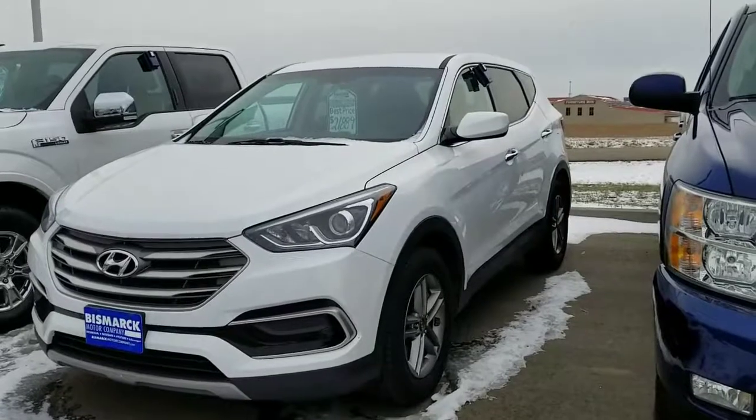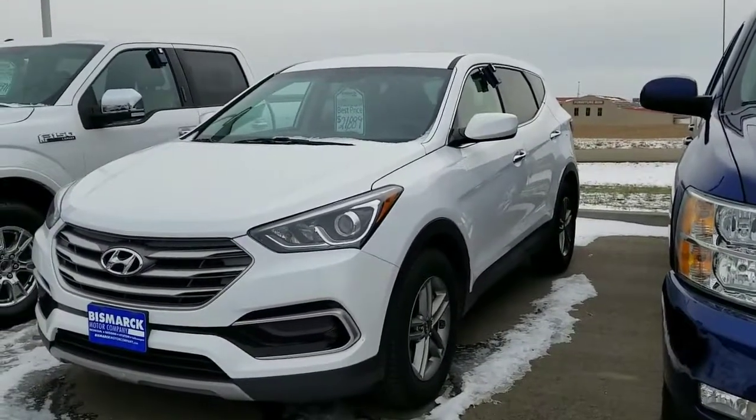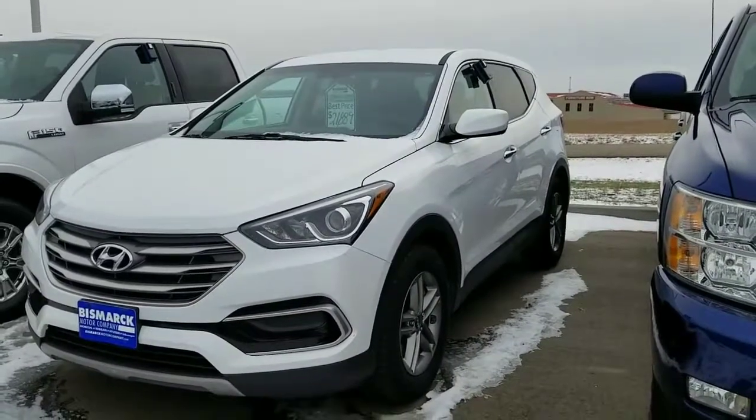This one is higher than the price range but the right size. It is a 2017 Santa Fe Sport, priced at $21,889.